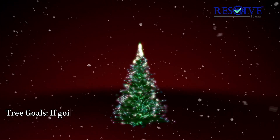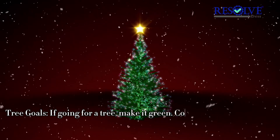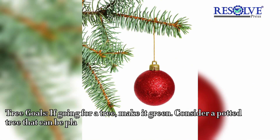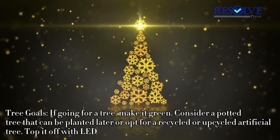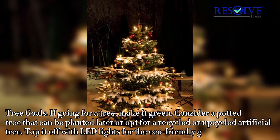Tree Goals — if going for a tree, make it green. Consider a potted tree that can be planted later, or opt for a recycled or upcycled artificial tree. Top it off with LED lights for the eco-friendly glow.